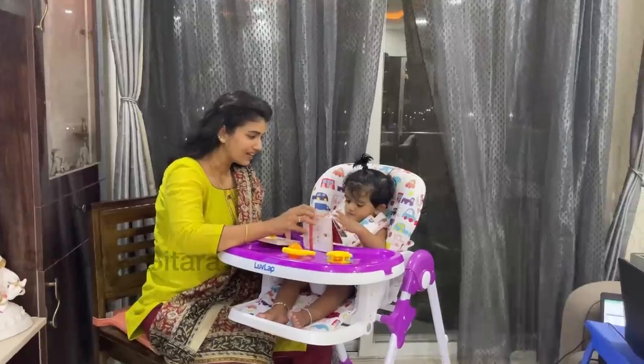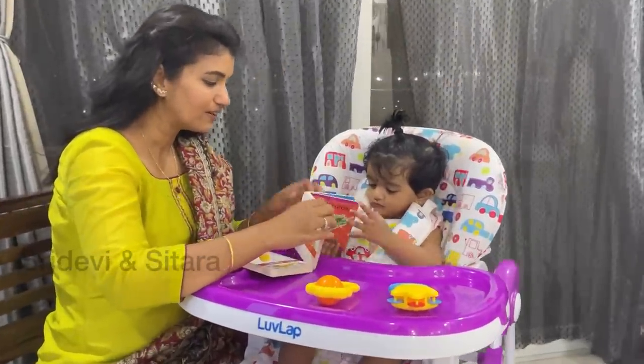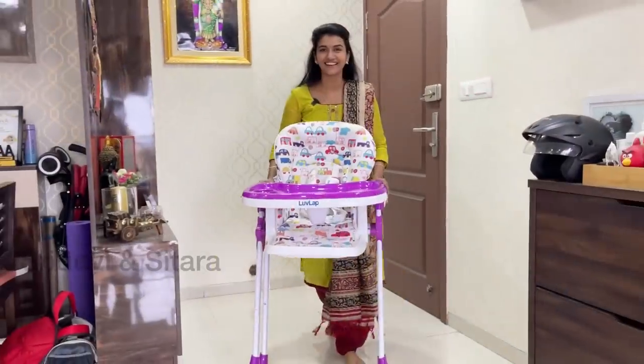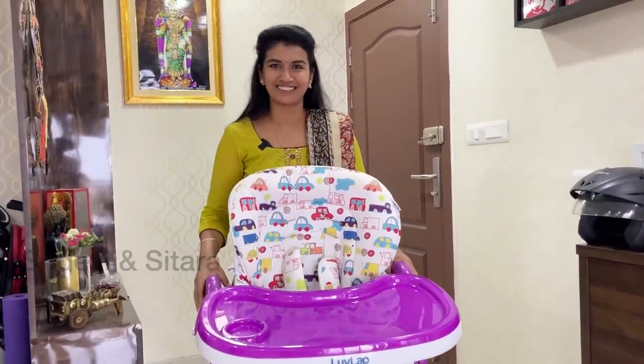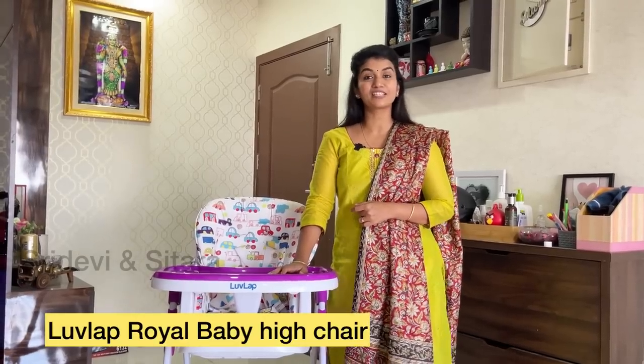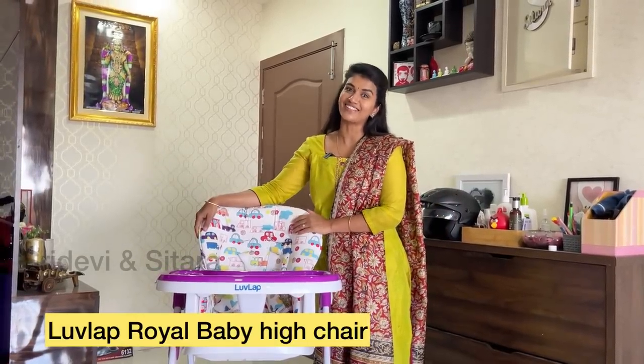This feeding chair will be very useful to feed. I used the feeding chair for 6 months. I can use the feeding chair just to feed; I can use toys to feed, and I can use the feeding tray. I can use this feeding chair — this is the LoveLab Royal High Chair.